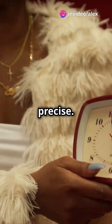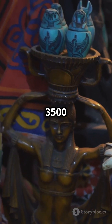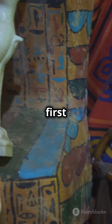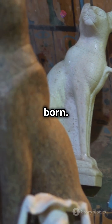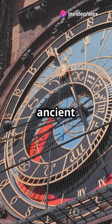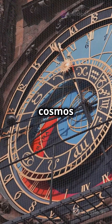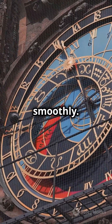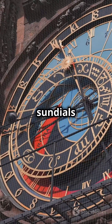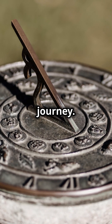Timekeeping wasn't always this precise. Travel back to ancient Egypt, around 3500 BCE, where the first solar-powered clock was born. Imagine using the sun's shadow to tell time. These ancient solar clocks were engineering marvels, tapping into the cosmos to keep things running smoothly. From ancient sundials to modern leap seconds, our quest to master time is a fascinating journey.